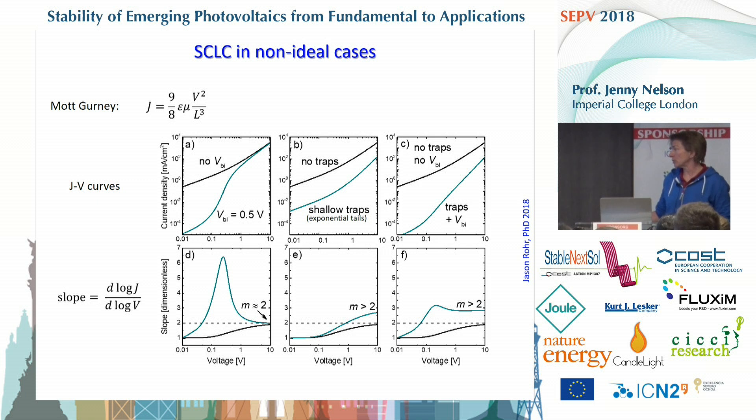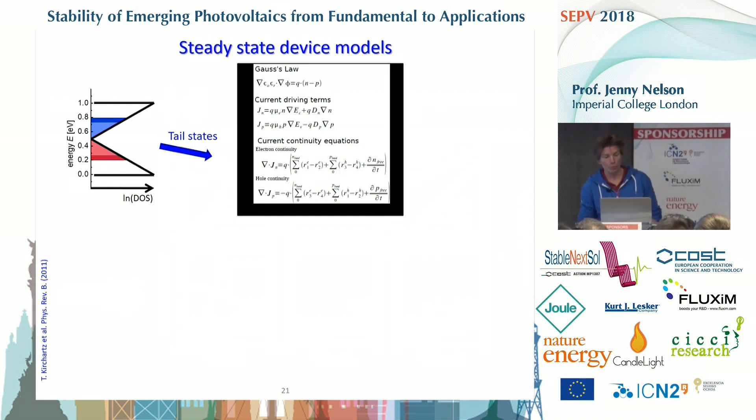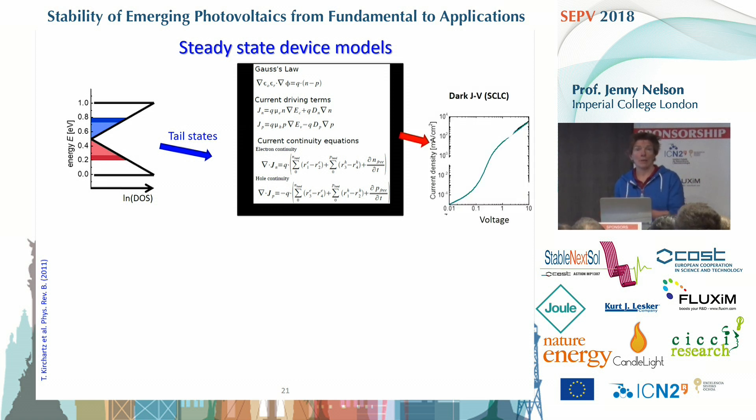In non-ideal cases you don't get a regime where J varies like V squared, so a Mott-Gurney fit could give an unreliable mobility value. To avoid that, we use a steady-state drift diffusion model with some density of states — whether tail states, Gaussian, or something else — and fit JV curves for SCLC devices using a range of thicknesses, different electrodes, and a range of temperatures, to get confidence in the extracted parameters for the density of states, band mobility, and injection barriers.